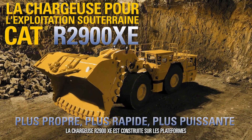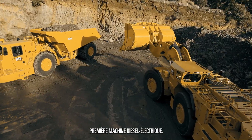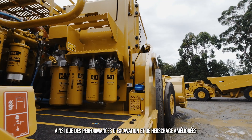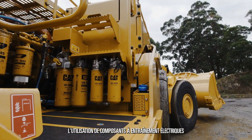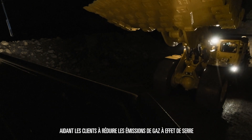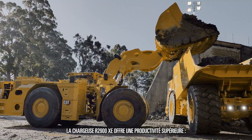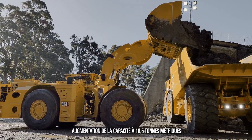The R2900XE is built on the platform of our most popular LHD models, being the first diesel electric machine. It's highly productive and smooth, with quick machine responses together with improved digging and tramming performances. Employing an electric drive componentry results in fuel burn reductions, improved productivity, helping customers reduce greenhouse gas emissions and carbon footprints. The R2900XE offers superior productivity, increasing to an 18.5 metric tonne capacity.